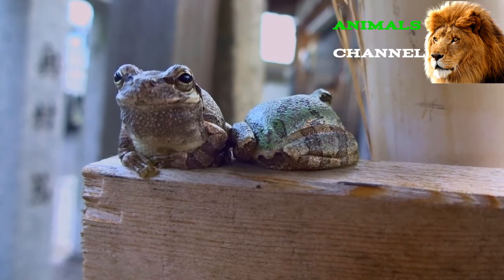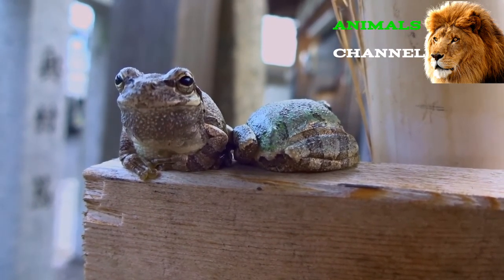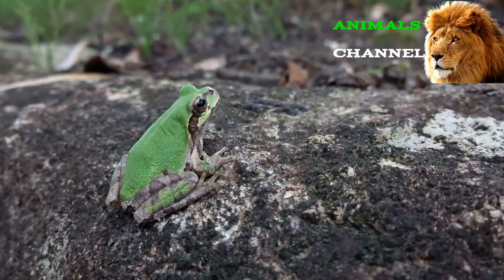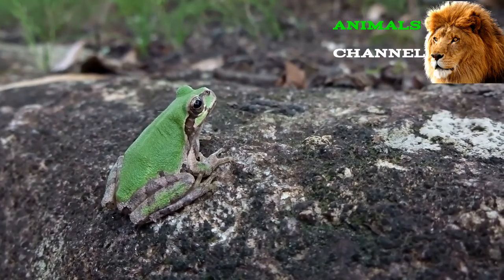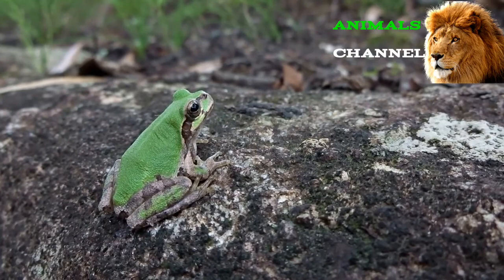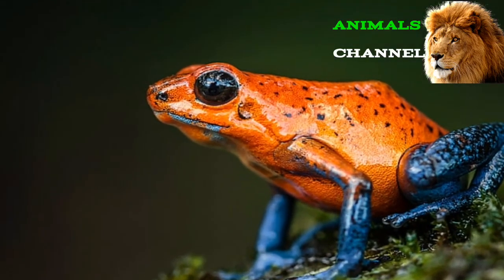Frog reproduction, babies, and lifespan: Like all amphibians, frogs have a complex life cycle in which they undergo a complete transformation between their juvenile and adult stage within the first two months to three years of life. The juvenile form, also known as a tadpole, is adapted entirely for an aquatic lifestyle. It has an oval body, gills for respiration, a long tail, a cartilage-based skeleton, and no limbs at all.